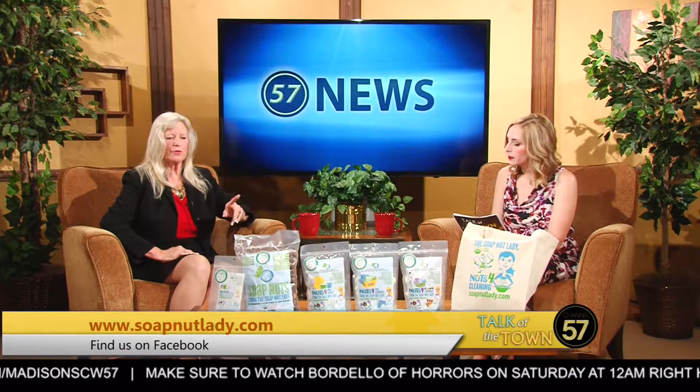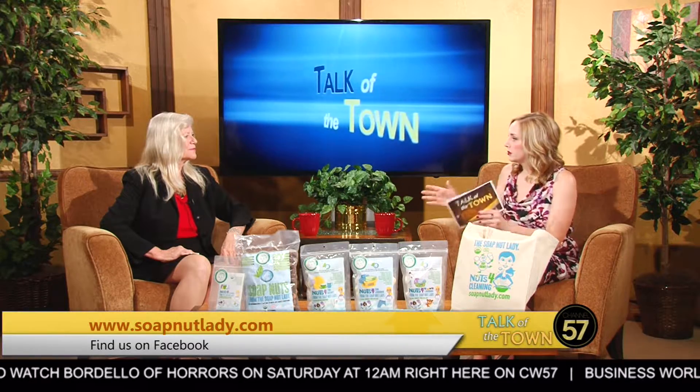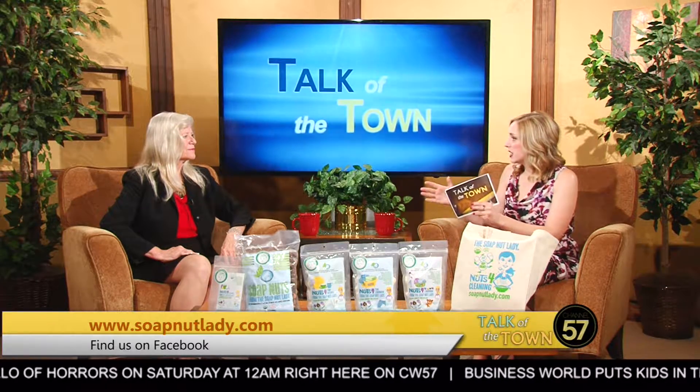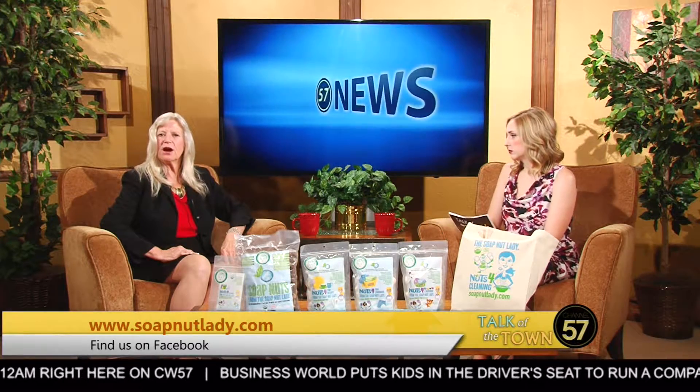You can also shave and wash your hair with the bar soap — it's amazing. Before we go, where can they find you? You can find me at soapnutlady.com and also on Facebook as The Soap Nut Lady.